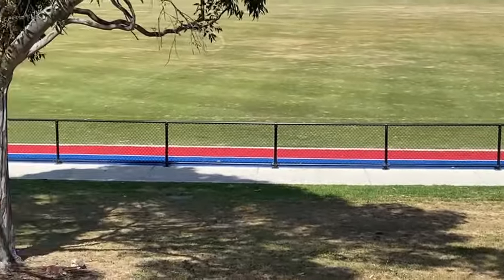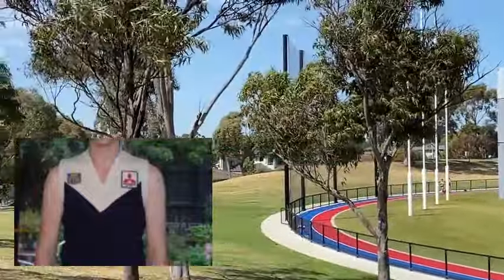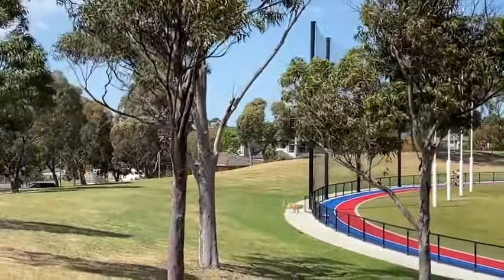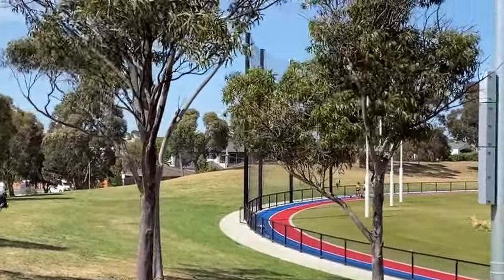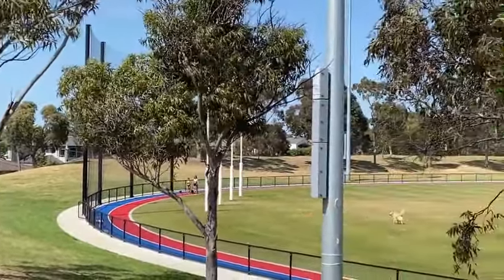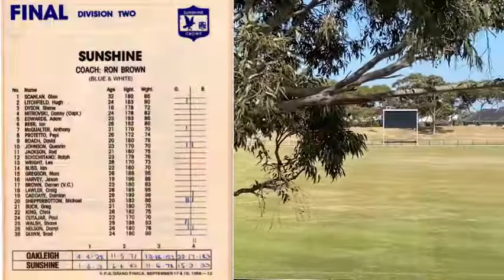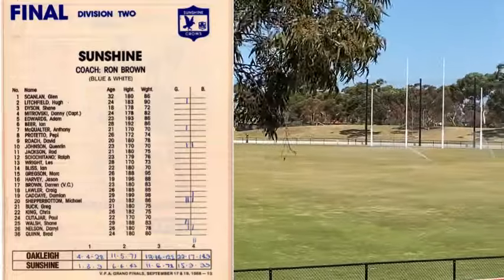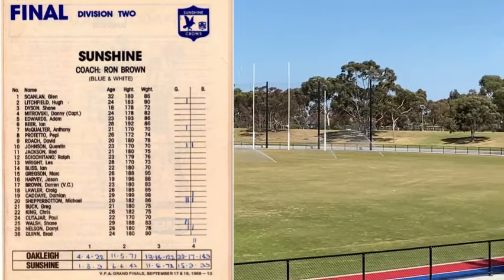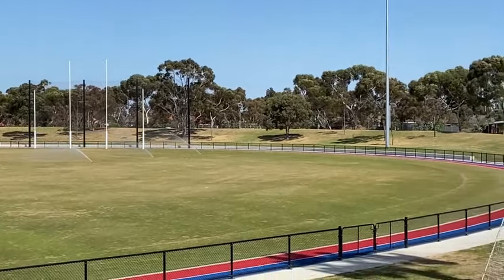My older brother played at Sunshine, the Crows, in the VRFA in 1988 — their second last year in the competition. I came to this ground and watched him play a few times. They actually made the grand final against Oakley, and that game was played at Windy Hill, Division 2 VFA. They got their pants pulled down by Oakley, but yeah, it's a very strange place — Braybrook, Skinner's Reserve.